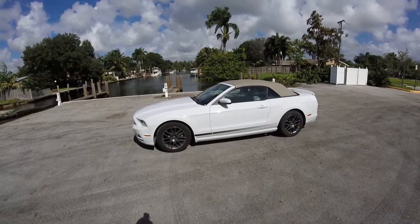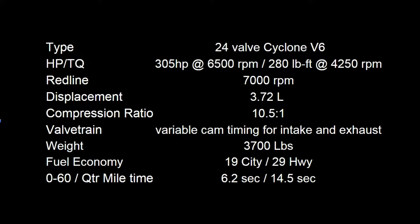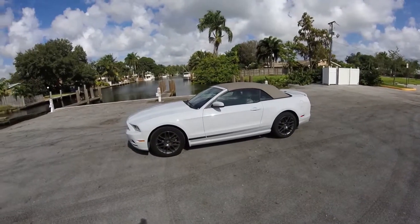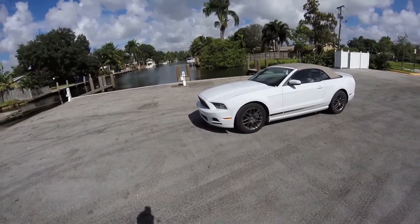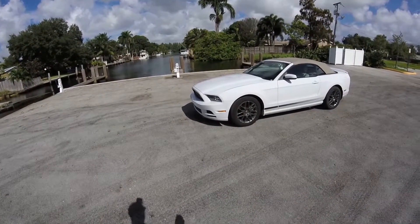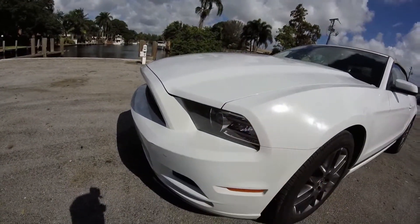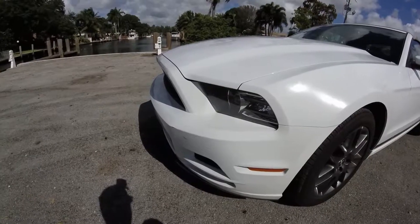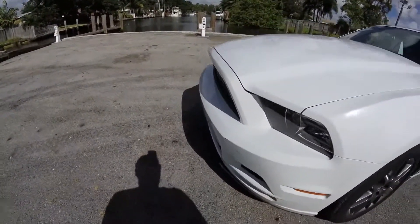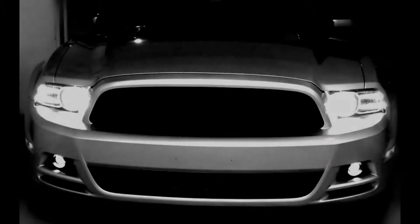It's a 2014 Mustang with the V6, automatic, and yes it is a convertible. What I do like about it is the way it looks — it has a great shark-looking nose. The way it lights up at night, it has some LED highlights and projector headlights that work really, really well. The fog lamps are amazing; they just make the car pop. I love the front of this car.